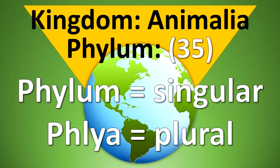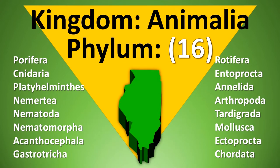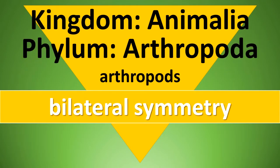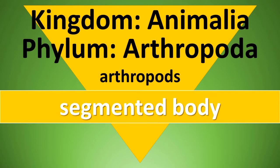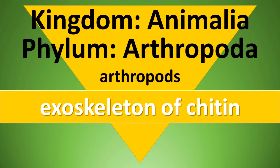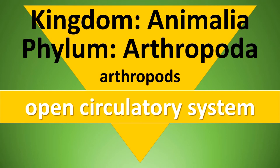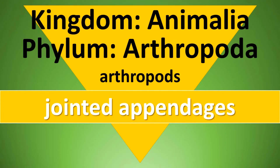According to recent taxonomic work, the Kingdom Animalia contains 35 phyla in the world. In Illinois, 16 of these phyla are represented. The phylum Arthropoda contains the arthropods. Arthropods have bilateral symmetry and a segmented body. An exoskeleton composed mainly of chitin makes up the body covering. Compound and simple eyes are present. They have an open circulatory system and jointed appendages.